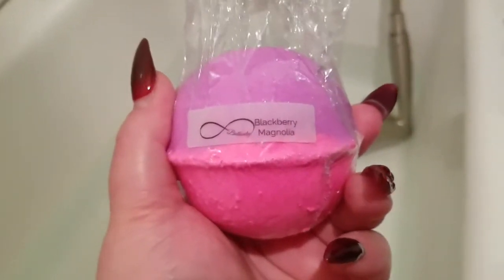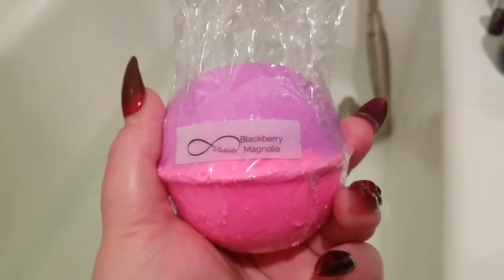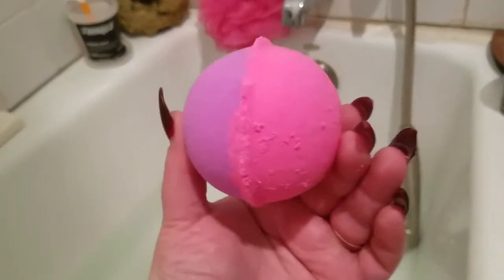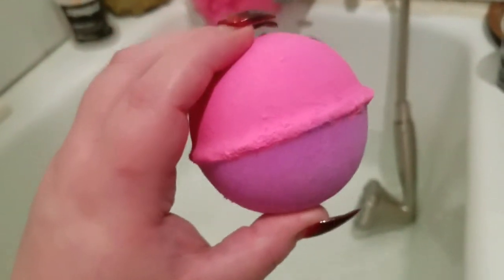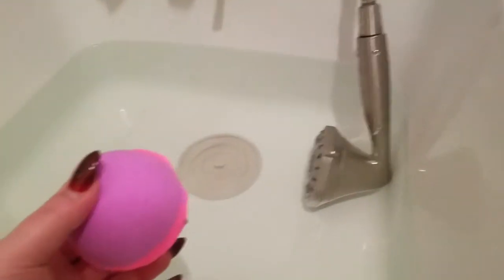I have never done a bath bomb by this company before, but I recently did their bubble bar and loved every minute of it. Alright guys, here we go — look how beautiful, hot pink and purple. If it had a ton of glitter in it, it'd be perfect. Let's see what it does. Say hello to Fred everybody — that's my shower head.